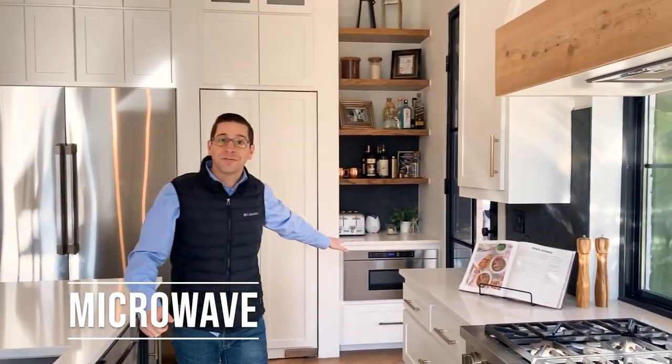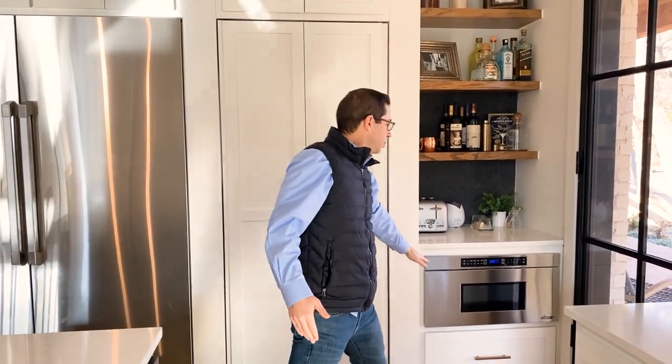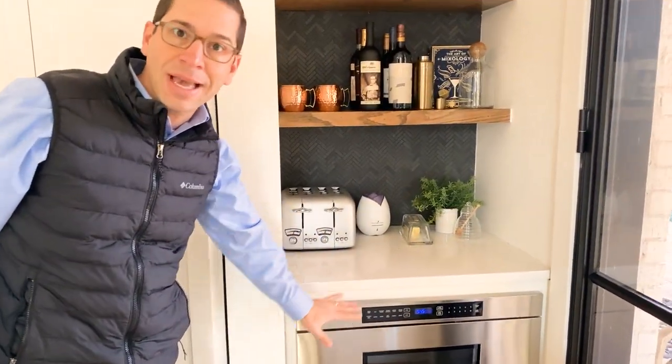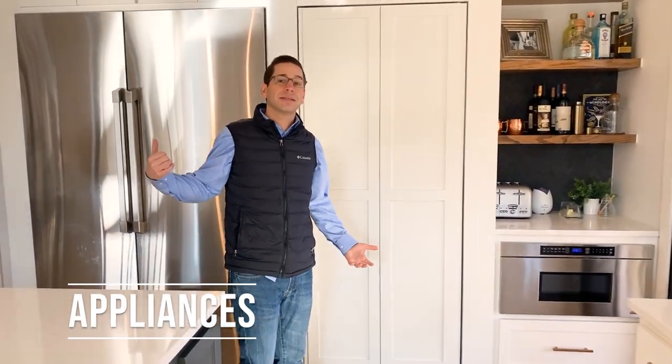Let me show you a couple of items on this side — we've got a microwave drawer. Because of the plethora of lower cabinets, we're not really allocating nearly as much storage space above the eyeline. We're able to do things like a drawer microwave, so whatever mess or chaos is happening in the microwave area, you're still maintaining the look and cleanliness of the uppers, and you're seeing open shelving versus a lot of upper enclosed cabinetry.